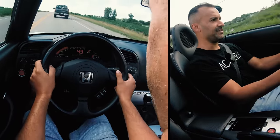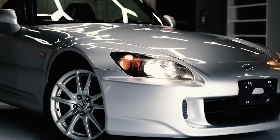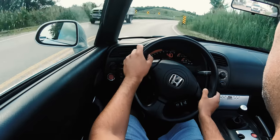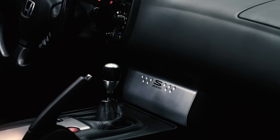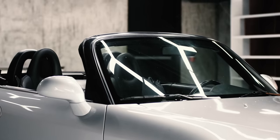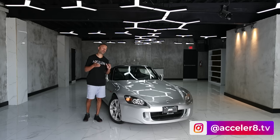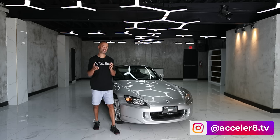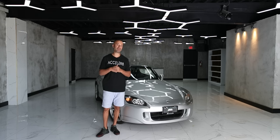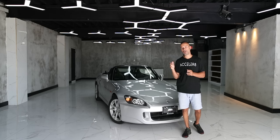Welcome back to the channel. Today I bring you the Honda S2000. This is a very special car to me because it was the prime vehicle in my era of growing up. You must be asking why I'm bringing a Honda S2000 to the show — the reason is these cars have gone up in value in the last couple years. This car was originally designed in 1996 for production from 1999 all the way to 2009.